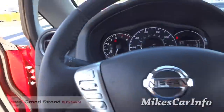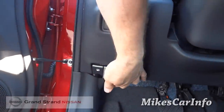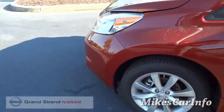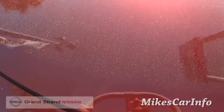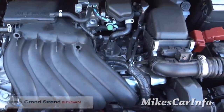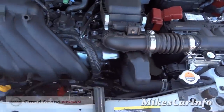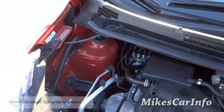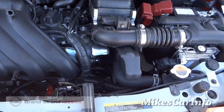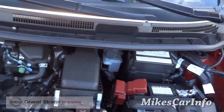Let's take a look under the hood. There it is — 1.6-liter, four-cylinder. It does have a high-quality fit and finish under the hood as well as inside. It's not a super high-end vehicle, but it is a high-quality vehicle — and I guess there's a difference there.